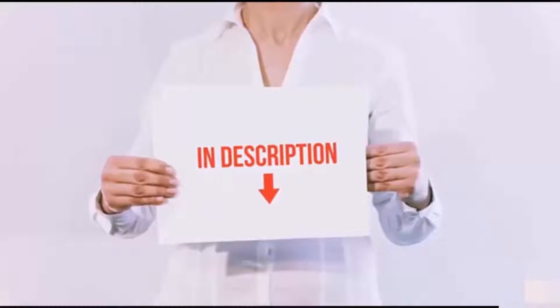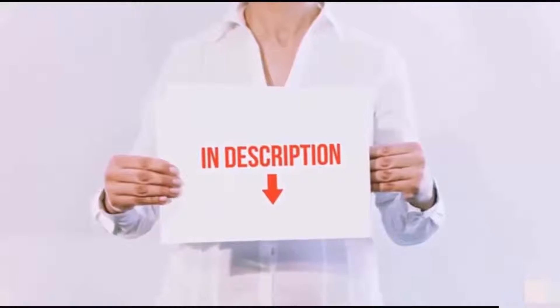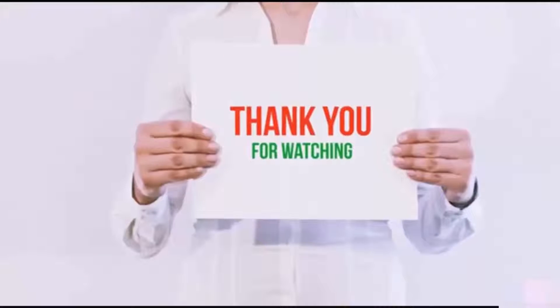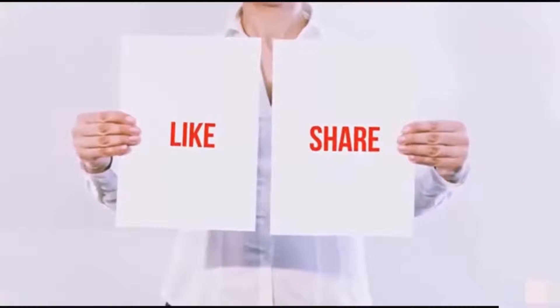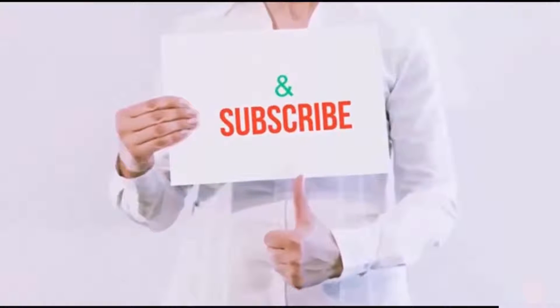I've included all the links in the description — you can check out the links for the latest price. Guys, thank you for watching! If you like this video, please hit the like button below, share with your friends, and be sure to subscribe.